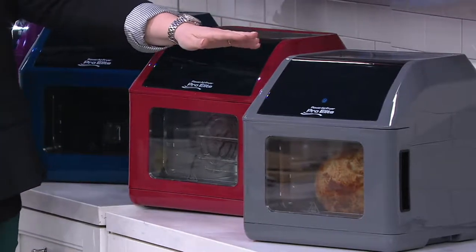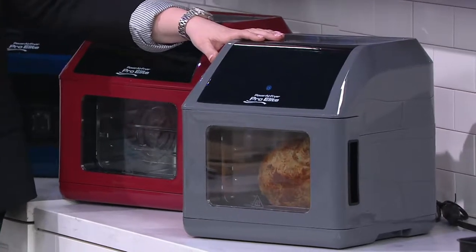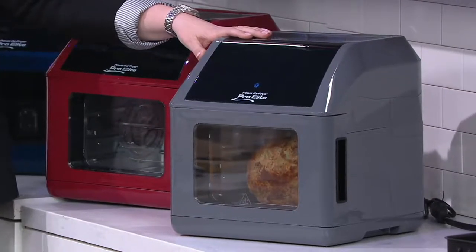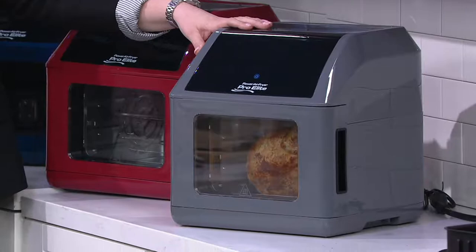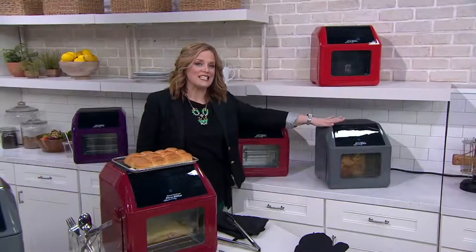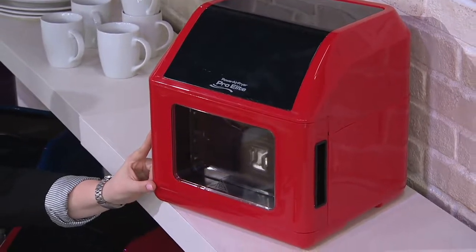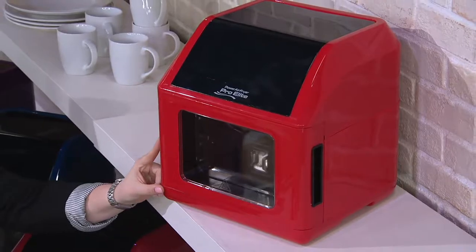Then we have the one that's going to match beautifully with your stainless steel appliances. It is also exclusive to QVC and it is our most popular color on the day — this is slate, a beautiful gray shade. We still have the red too — there are 2,800 remaining in the red.